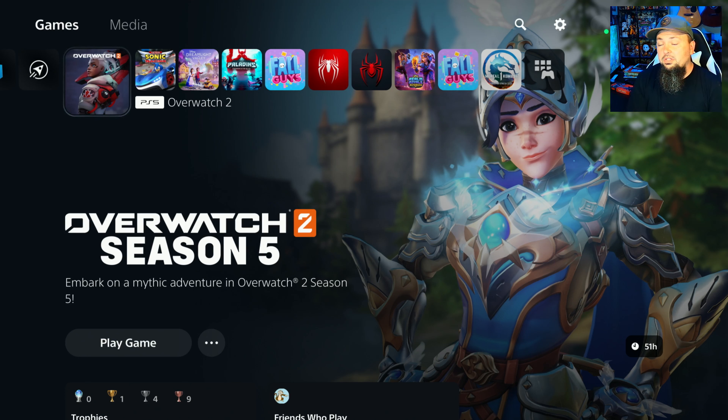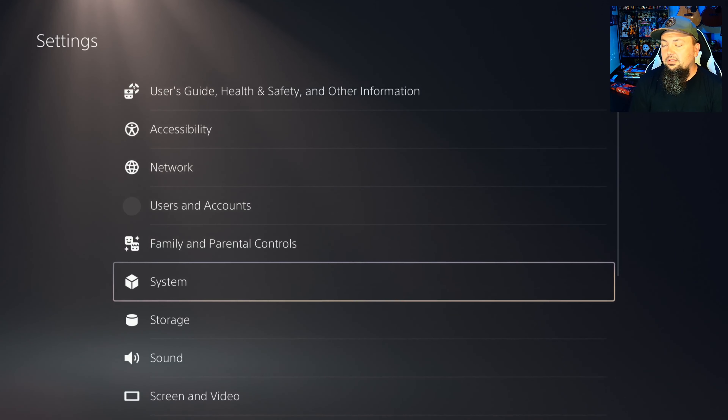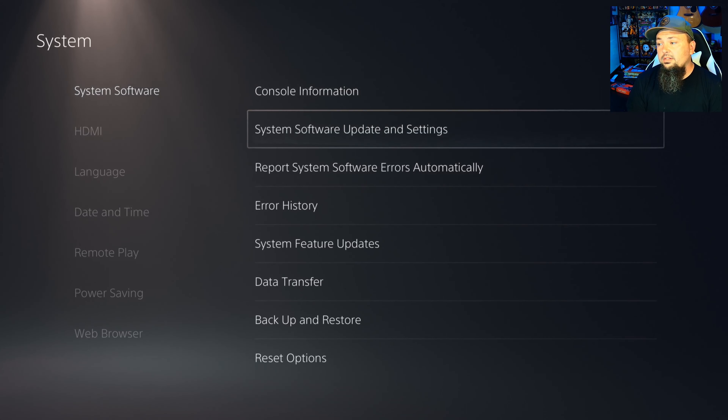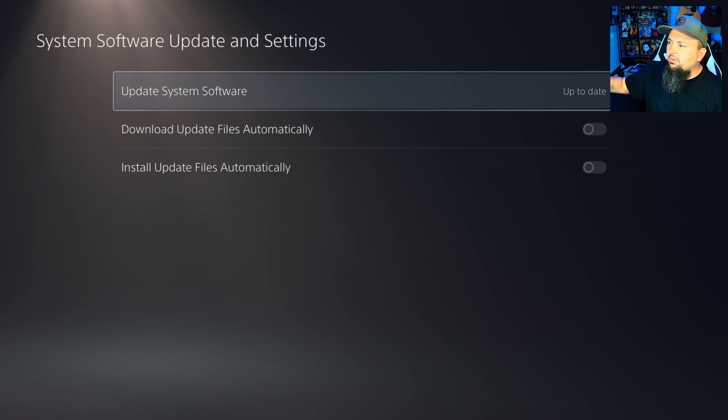Make sure you watch until the end to hear all the details on this new system software update and whether or not you should download it. First, let's go into Settings on your PS5 — go to System, then System Software, then System Software Update and Settings. As you can see, my system is already up to date.